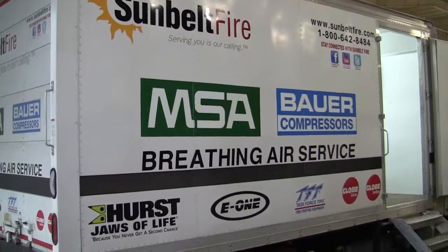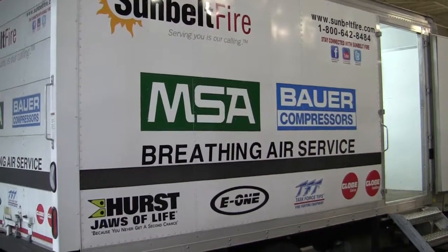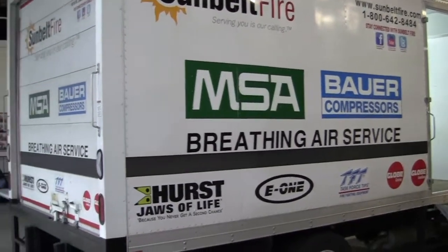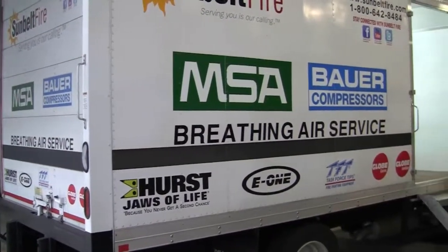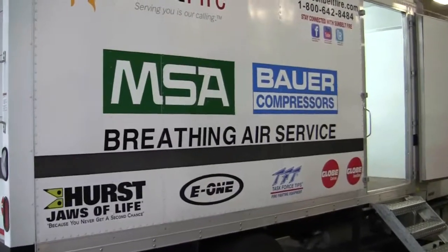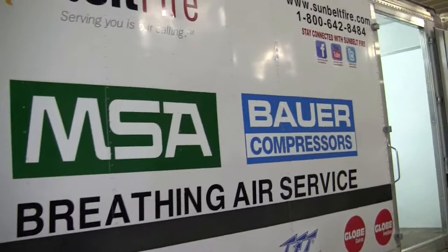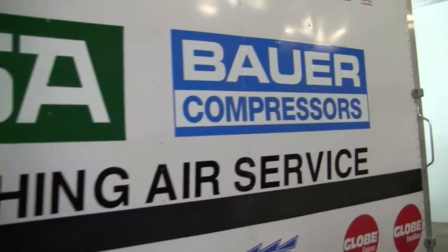This is Slade McLendon with Sunbelt Fire. Today we are looking at the breathing air service truck. This particular truck is equipped to come on site to the customer to perform any of the breathing air service needs. We are the authorized distributor for MSA and Bauer.